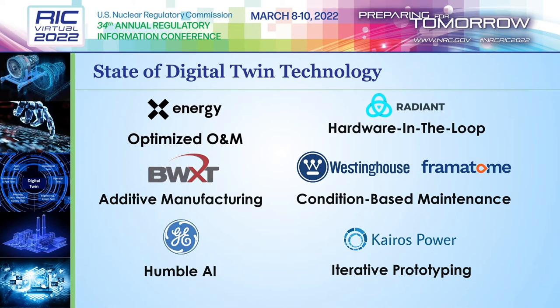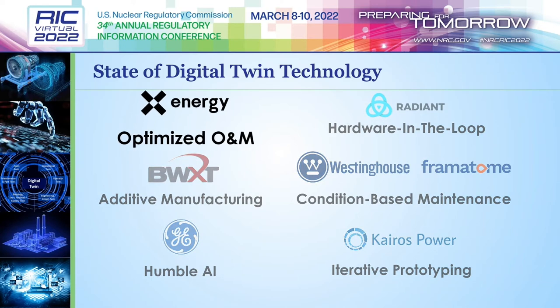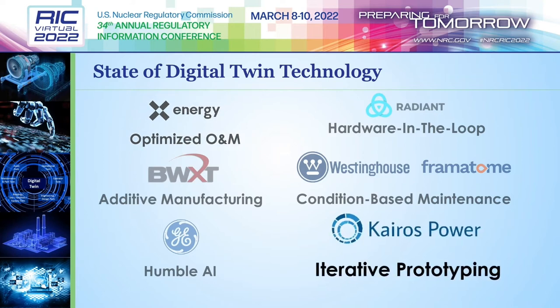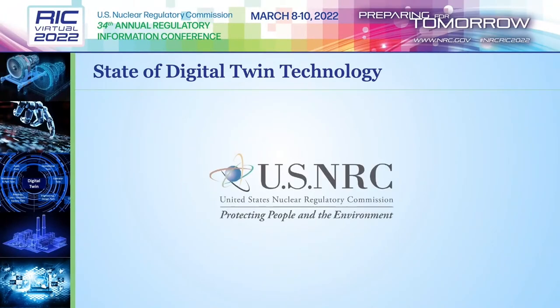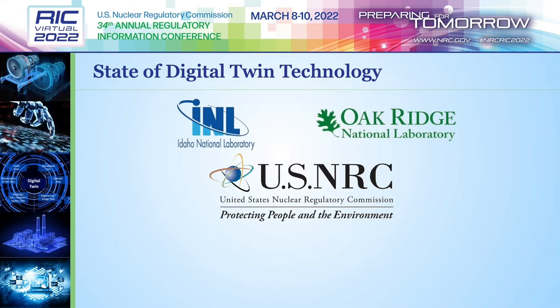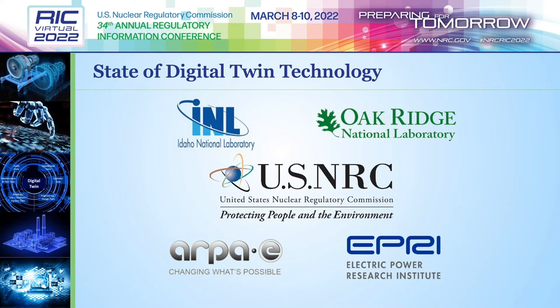For example, X-Energy is using an immersive digital twin environment during design to optimize plant operations and maintenance and identify where cost reductions can be safely achieved. Kairos is using digital twins for iterative development to directly reduce uncertainty and cost overruns. Both technical reports and information letters are publicly available on the NRC website. This project has been a collaboration between the NRC and Idaho and Oak Ridge National Labs, coordinating closely with DOE's ARPA-E and EPRI to share information and co-sponsor workshops.